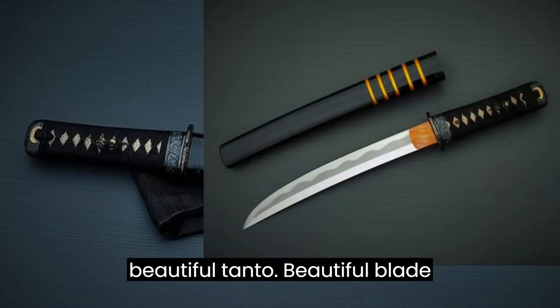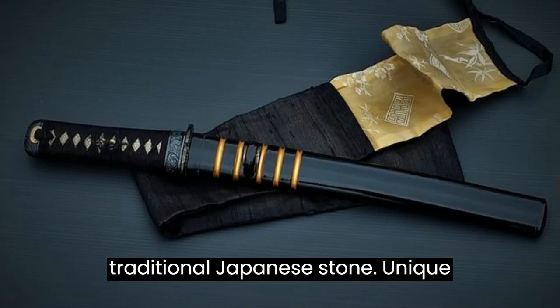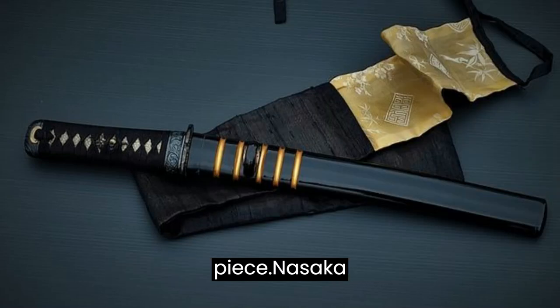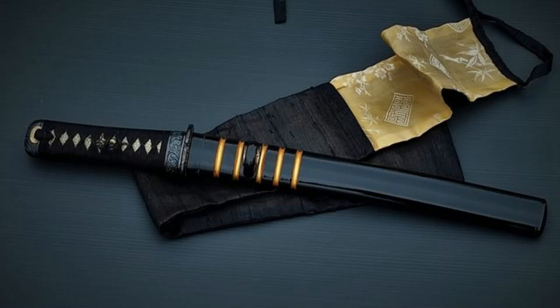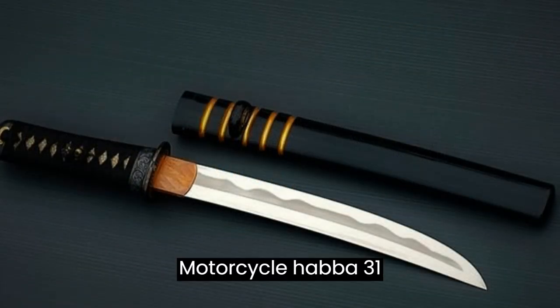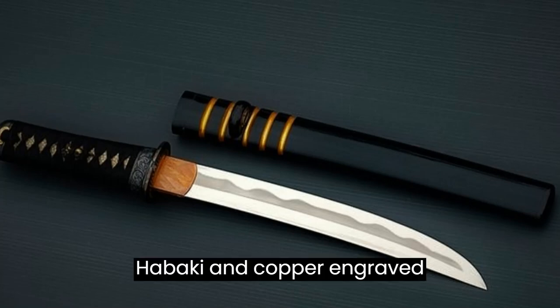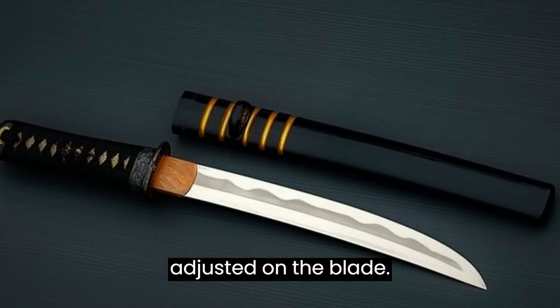Very beautiful tanto, beautiful blade forged by hand, polishing with traditional Japanese stone — unique piece. Nagasa 265mm, Kasane 6.5mm, Motohaba 31mm. Habaki in copper, engraved, adjusted on the blade.